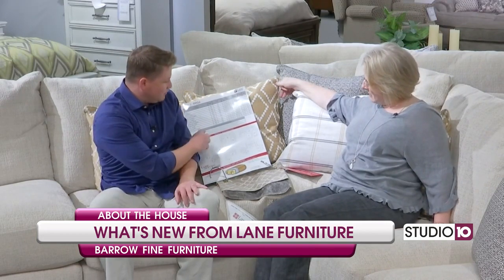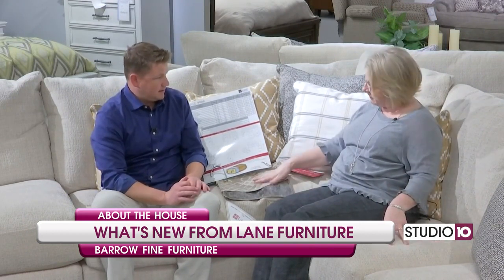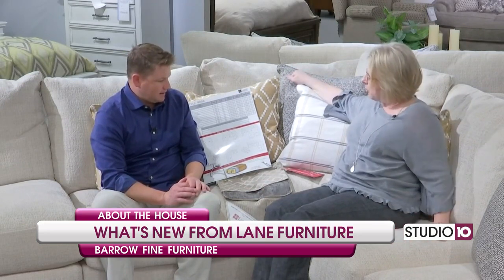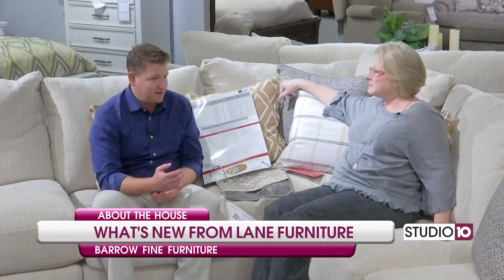Not only do you have the arrangement of it, but you also have fabric choices. You have one other fabric option — what we're sitting on — and then this one, which is great with the charcoal gray, and all the pillow options that go with it. Now back behind us is just a sofa option, which is a great option if you just can't have a sectional. So a couple of different options for you in arrangement and fabric.